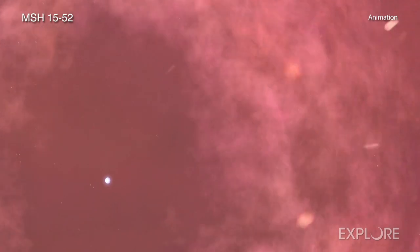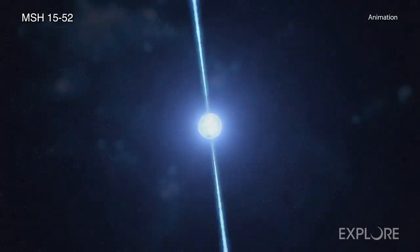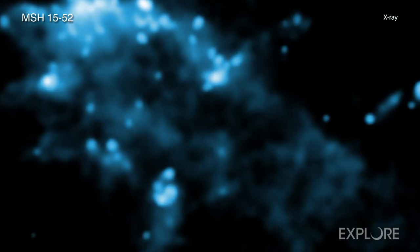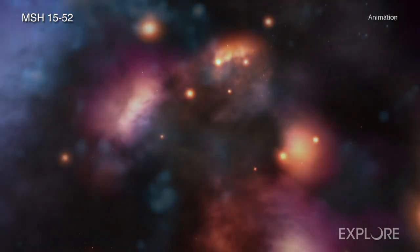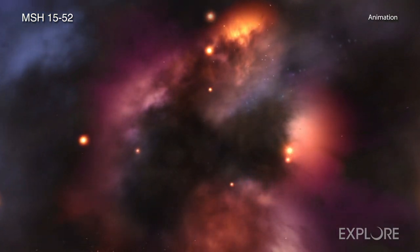The explosion also created an ultradense magnetized star called a pulsar, which then blew a bubble of energetic particles. Scientists call this structure a nebula, and Chandra reveals that it is emitting X-rays.